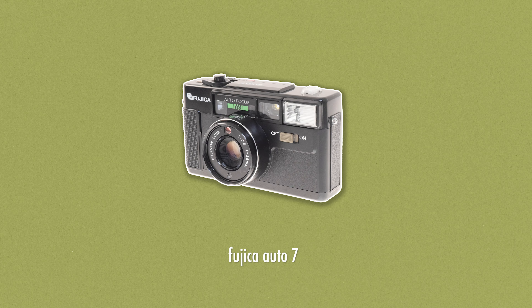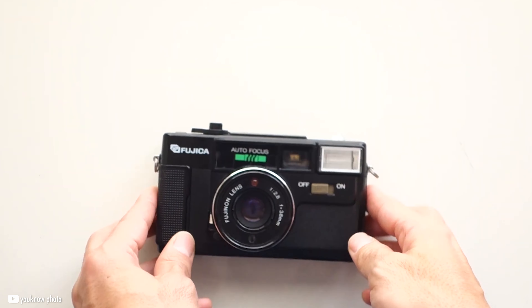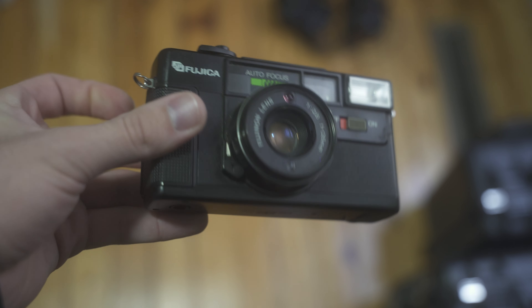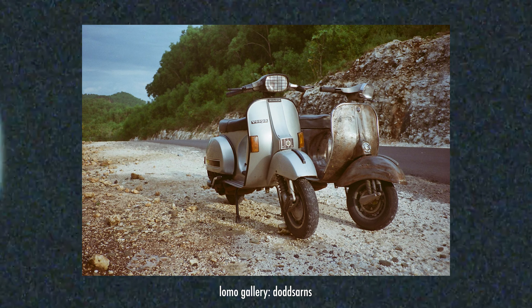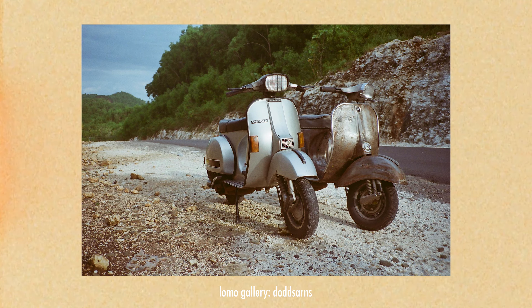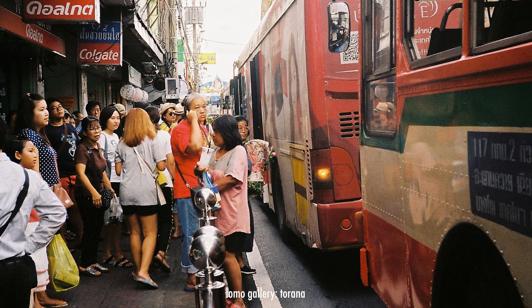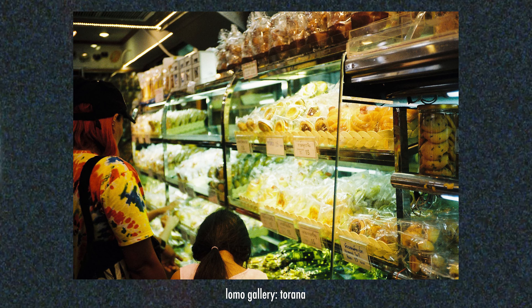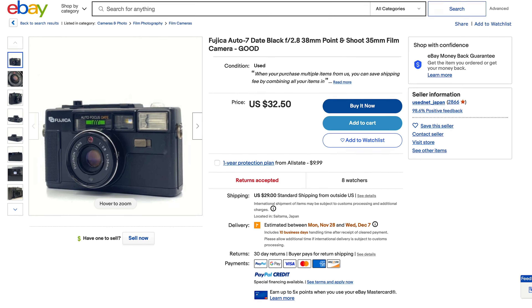Up next is the Fujika Auto 7. This early autofocus camera was released in 1981 and is a fully automatic camera — from autofocus, autowinder, autoloader, auto-exposure, and automatic setting of the film speed, it truly is fully auto. The lens is a plastic 38mm f/2.8, so it's nothing crazy, but gives a decently wide lens. It also comes with a built-in flash, and desperately needs it for indoor shots, as many users report that using this camera in low light or at night can be quite daunting. Coming in at only $50, the Fujika Auto 7 is a good camera to get your feet wet into point-and-shoot film.